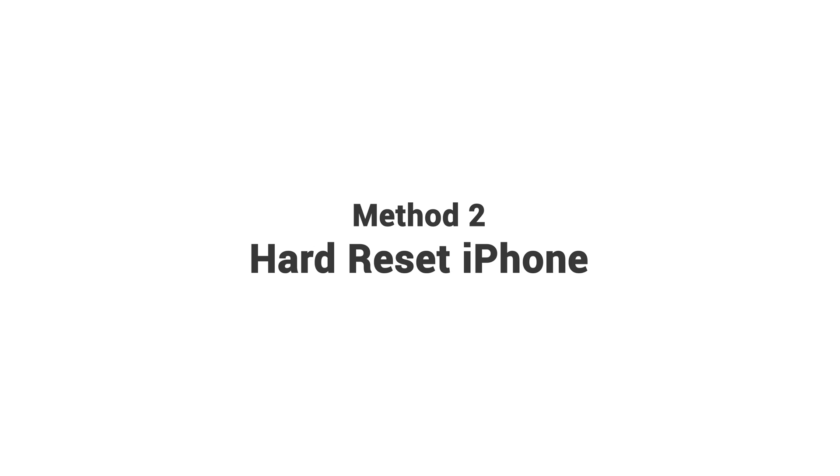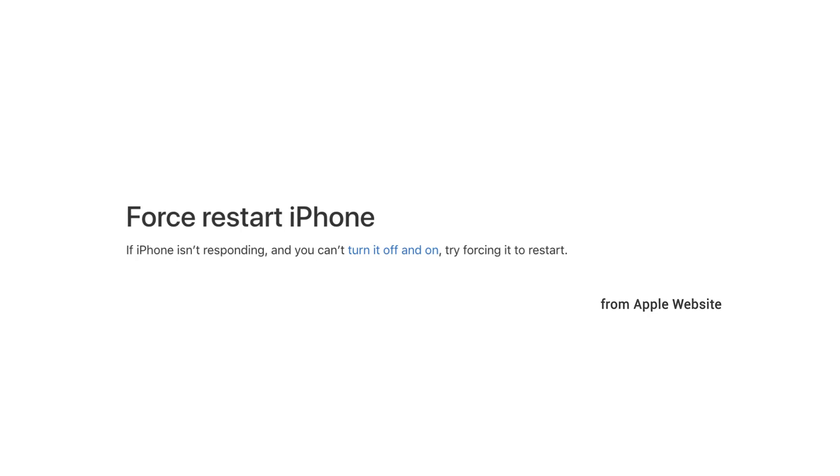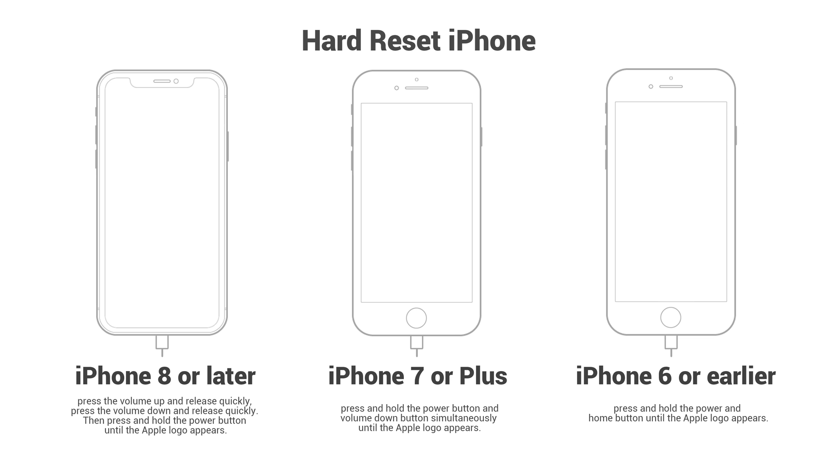You can also try a hard reset to solve the problem, because it can be done without other tools but your iPhone. Hard reset means that you force restart your iPhone without data loss. For iPhone 8 or later, press the volume up button and release quickly, then press the volume down button and release quickly, then press and hold the power button until the Apple logo appears. For iPhone 7 or 7 Plus, press and hold the power button and volume down button simultaneously until the Apple logo appears. For iPhone 6 or earlier, press and hold the power and home button until the Apple logo appears.